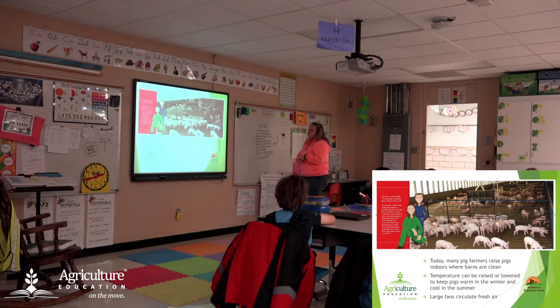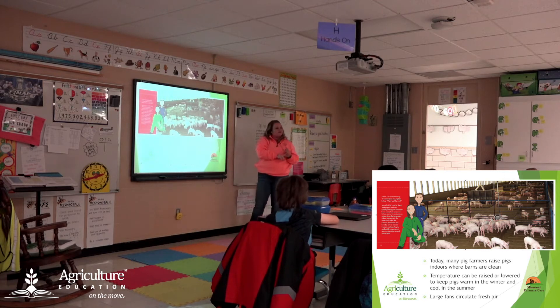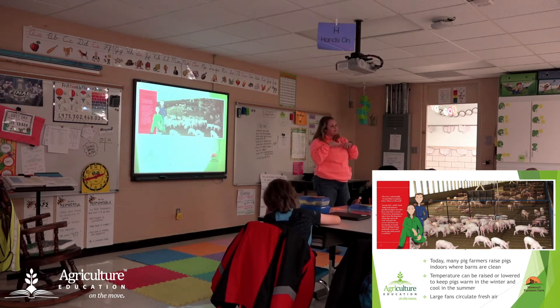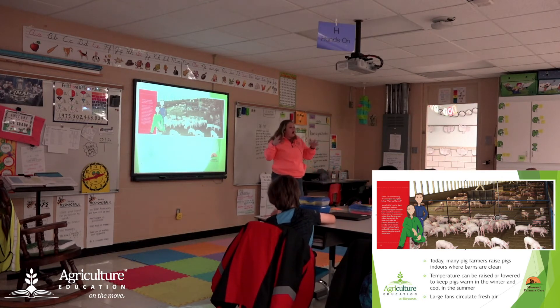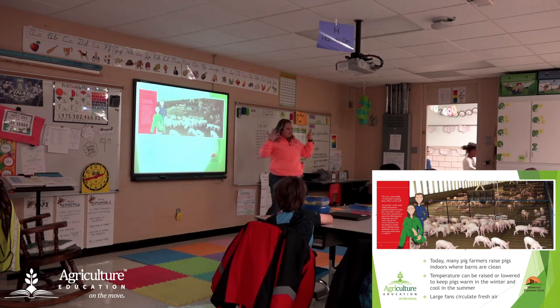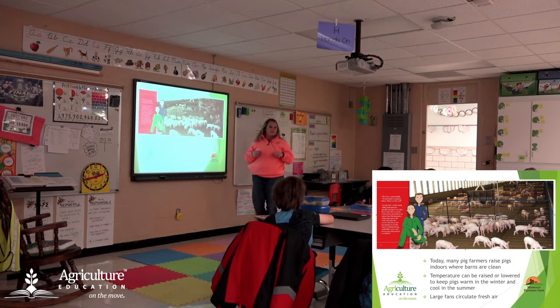Here's an example of what the inside of a pork facility looks like. As you can see, they are indoors but it's very clean. This is a temperature-controlled area so that whenever it is cold outside, like it is right now, it's warm inside — those pigs are well taken care of. When it's hot outside, it's cool in there so that the pigs don't get too hot. Pigs have a very hard time sweating and regulating their body temperature, so it's very important for farmers to regulate the temperature inside.